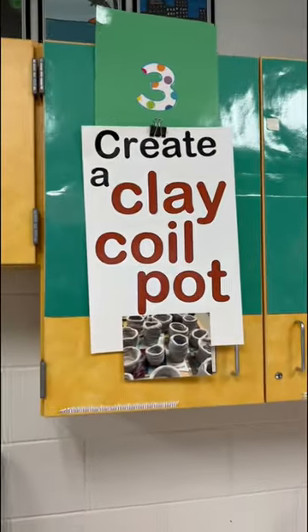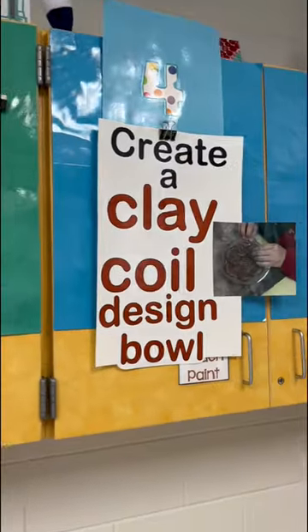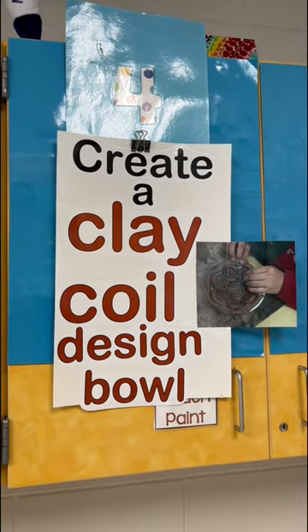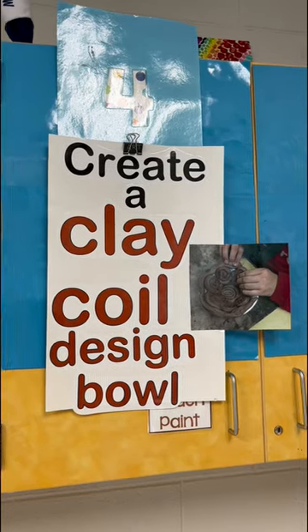Third grade is gonna be starting with clay — they're gonna do coil pots. Fourth graders are also doing clay coil design bowls. We're using a styrofoam bowl as a mold and placing the coils into the styrofoam bowl.